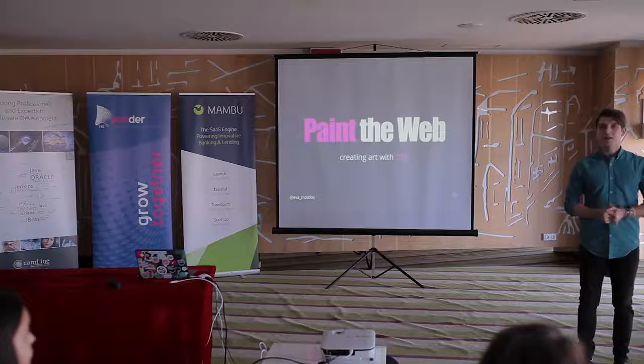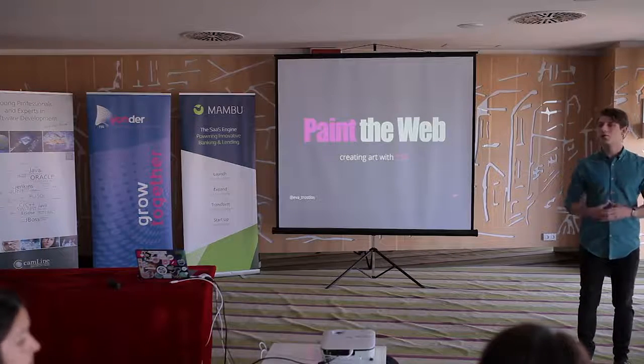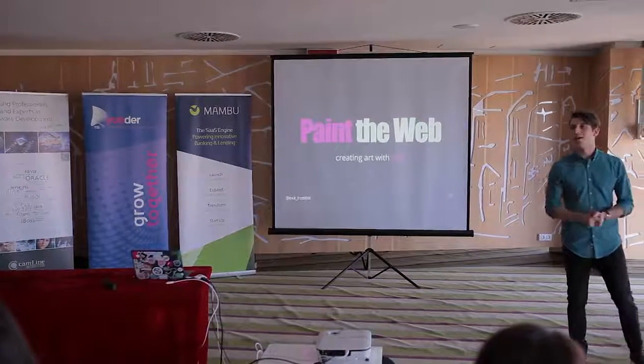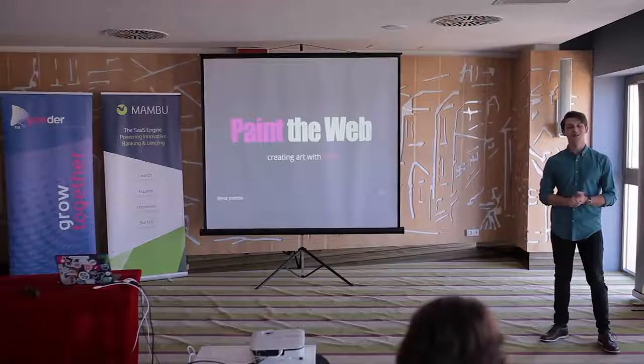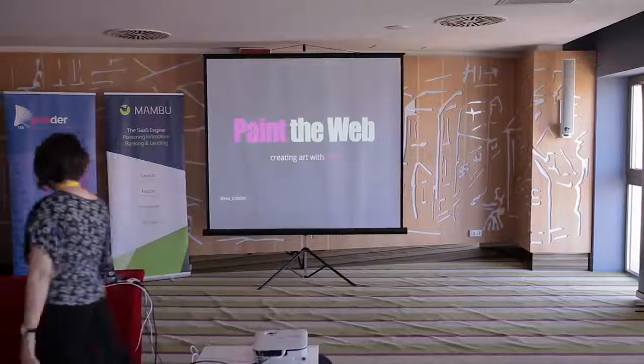Our first presentation is going to be about CSS, and Ava, who's also a Google Developer Expert, is going to show us some cool stuff we can do with CSS and animations that maybe we haven't thought about until now. Without further ado, I'm going to invite her so she can show us what she knows.